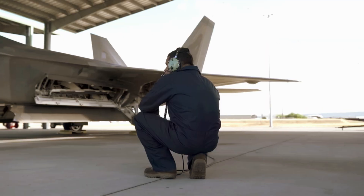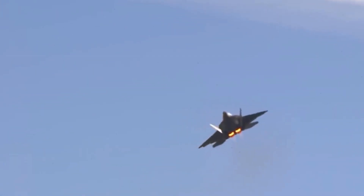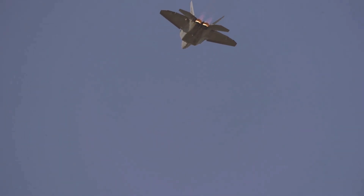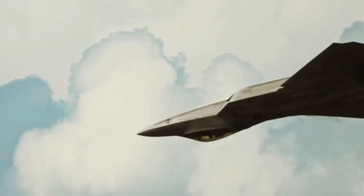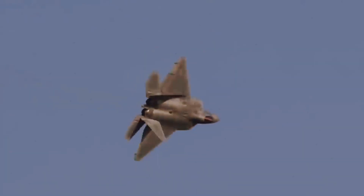Stealth fighters like the Raptor are designed to fly without any external munitions or fuel tanks when maintaining a stealth profile, yet fighting over the sprawling expanses of the Pacific, for example, would demand that the Raptor carry more fuel than its internal stores allow. Today, the Raptor has 600-gallon fuel tanks it can carry underwing, but these tanks reduce its observability to a degree. The new fuel tanks intended for the F-22 are meant to offset some of that reduction.